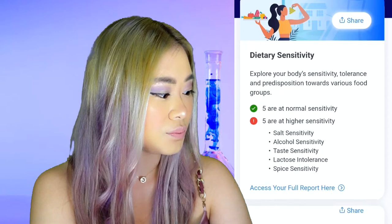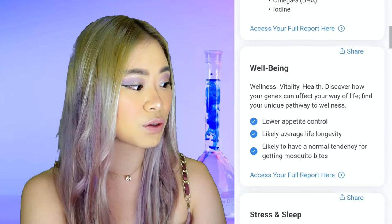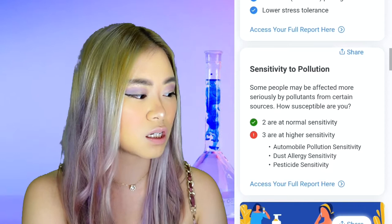Nutritional needs: apparently I need more omega-3 and iodine — I think I need a bit more fish in my diet. Also something to do with my well-being: it looks like everything is fine and I have a normal lifespan. While I get enough sleep, it seems that my body doesn't really respond well to stress. I am apparently allergic to dust, pesticide, and automobile pollution.